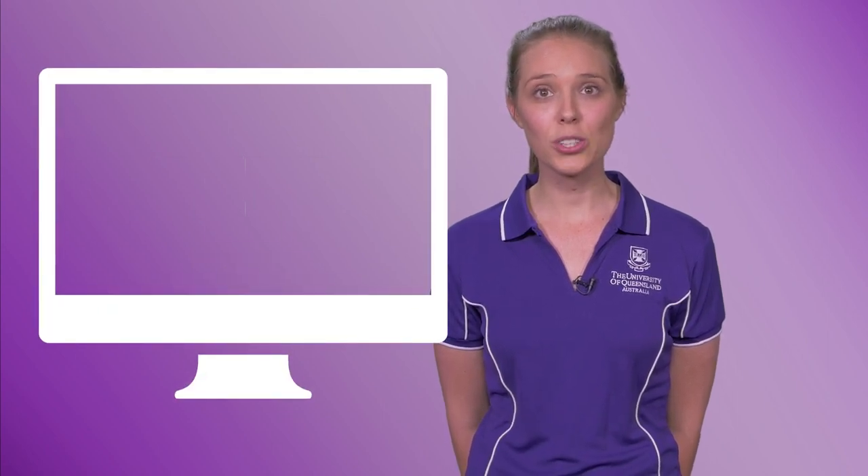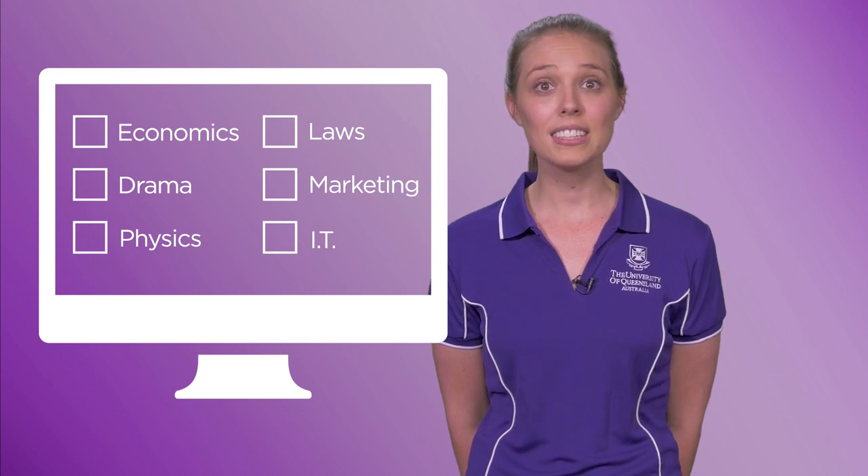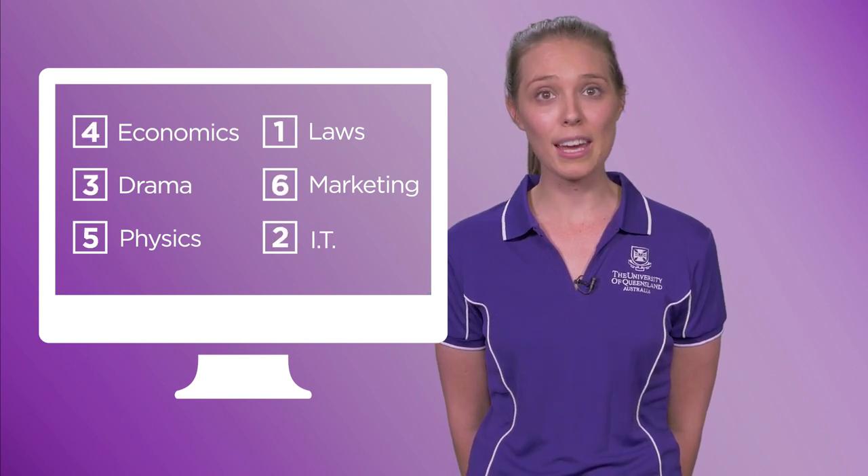When you apply to go to university after high school, you don't apply directly to UQ. Applications for admission are made online through the Queensland Tertiary Admissions Centre, or QTAC. You can list up to six preferences on your QTAC application. It is essential that you order your preferences carefully, as you can only receive one offer, which will be your highest eligible preference.